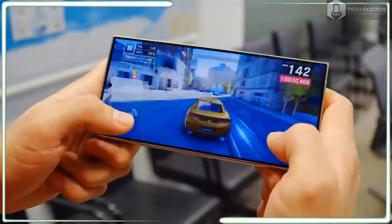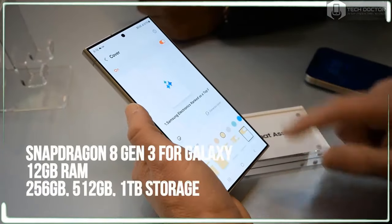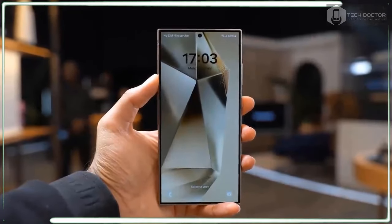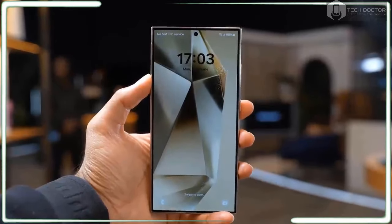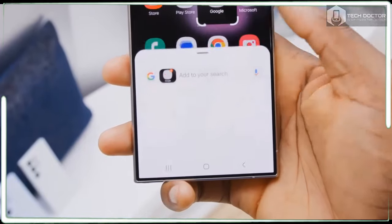Chat Assist is built into the keyboard and can help you craft just the right message using the right tone. You can choose from options like casual, hashtag social, and professional. I typed something purposely rude to see how the AI would massage my tone: "Hi, I am running late but you're probably just chilling, so it's all good."